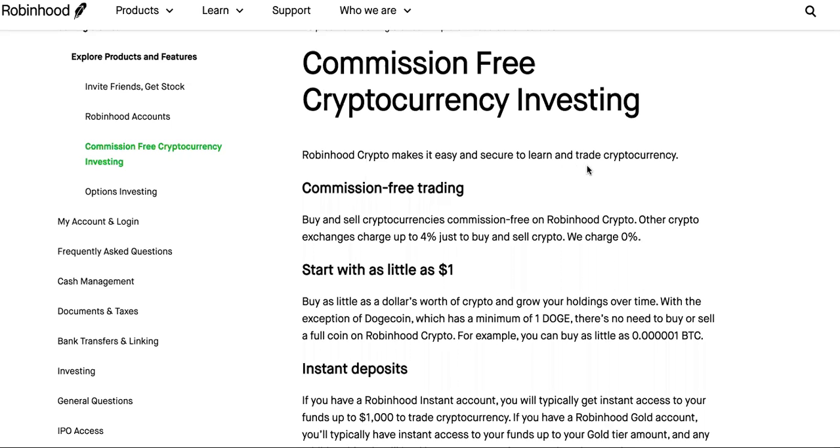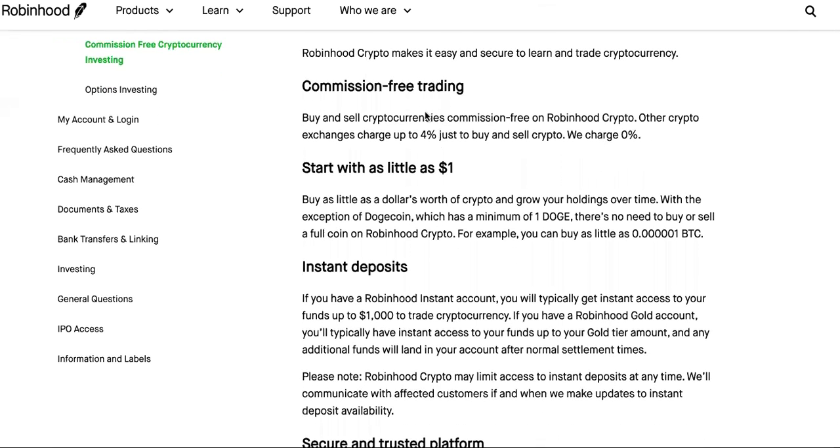Robinhood makes it easy and secure to learn and trade cryptocurrency — commission-free trading, buy and sell cryptocurrency commission-free on Robinhood. But before the end of this video, you're also going to hear about Robinhood's new crypto wallet that they are launching, so that's a reason to stay.